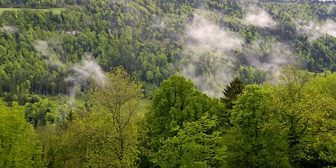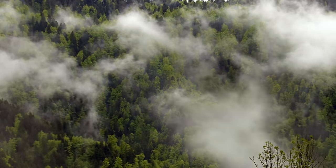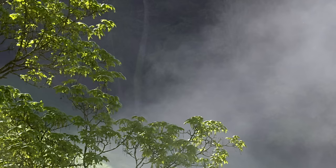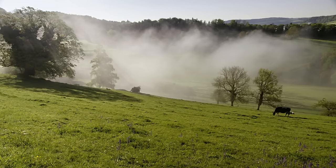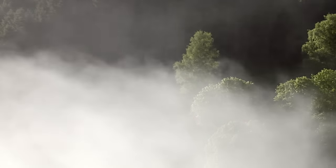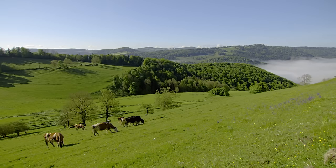On some days, moisture in the river valley draws skeins of fog across the landscape. This is good for the neighbouring forests and fields. The juicy grass provides food for the region's large cattle herds. Many people here make a living from agriculture. The milk is turned into the Jura's famous cheeses, such as tête de moine.